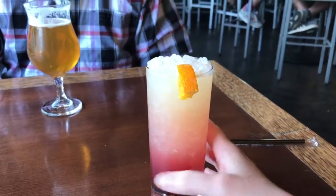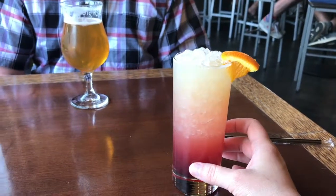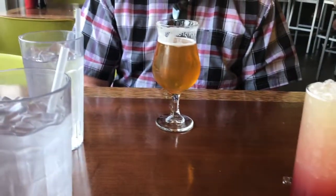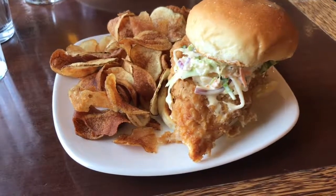Philip got a Lagunitas Little Something Something Ale, and I got a Sun Also Rises, which is tequila, grenadine, pineapple juice, orange juice, and lime — and it was delicious. On my quest for the best chicken sandwiches in town, I decided to get the Local 191 chicken sandwich.